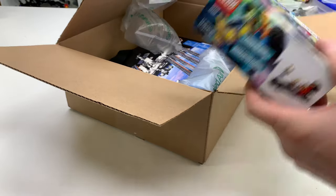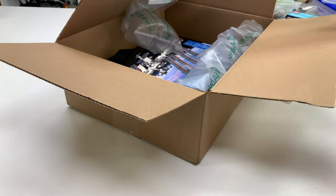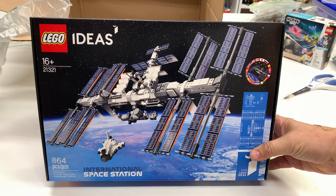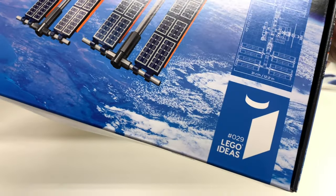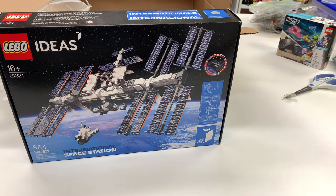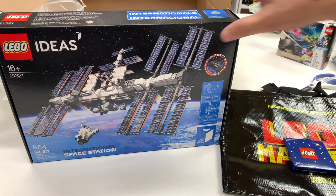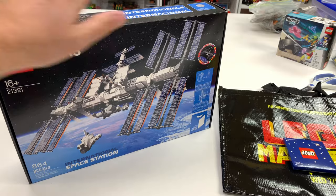We got the free Hidden Side set — it's a dragster, free with purchase. We got the International Space Station LEGO Ideas set, which was around seventy dollars — not really that bad a deal. This is LEGO Ideas set number 29, believe it or not. There's still one I need to buy, which is the treehouse. I went to the LEGO store today and they didn't have it — I wanted to use my VIP points to get the treehouse but it wasn't in stock.